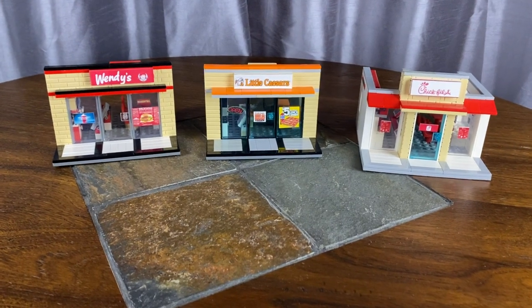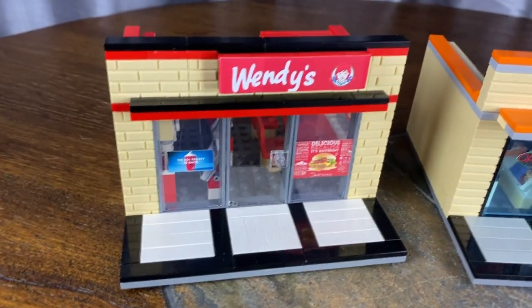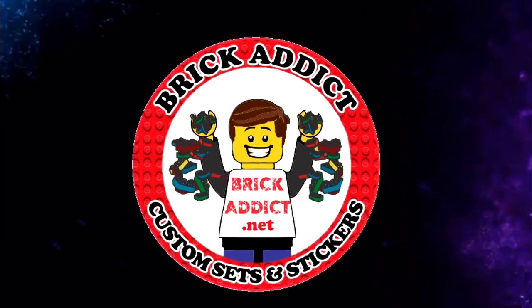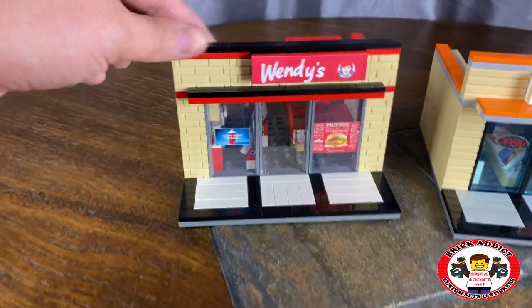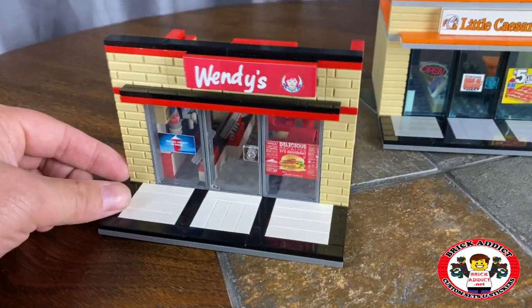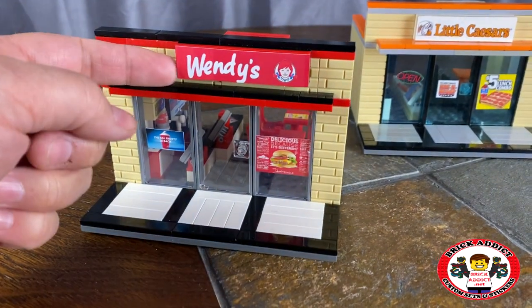Brick Addicts, LEGO lovers, ladies and gentlemen and friends from all over the world — today we're gonna check out the Wendy's. If you're a Brick Addict fan, you know we've got all kinds of sets, and Wendy's is one of our favorites, also one of our most popular. So let's check it out.